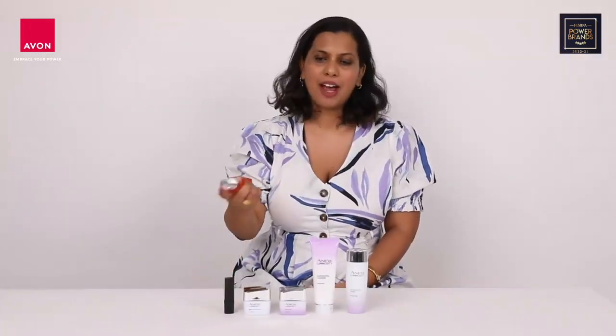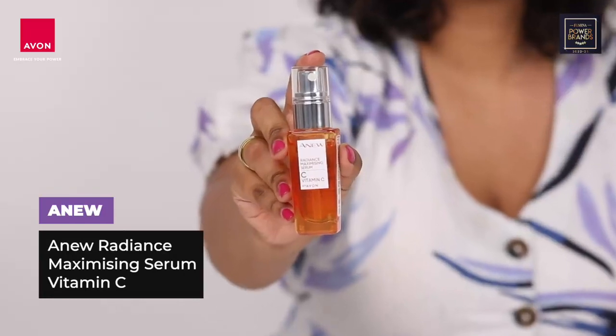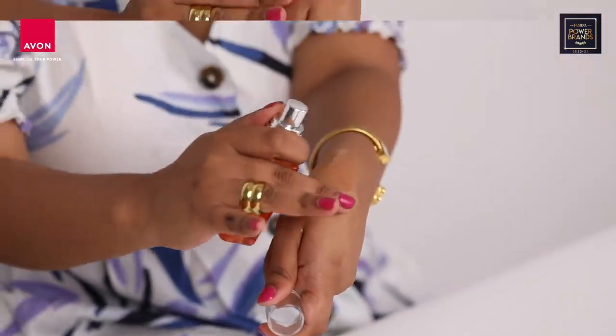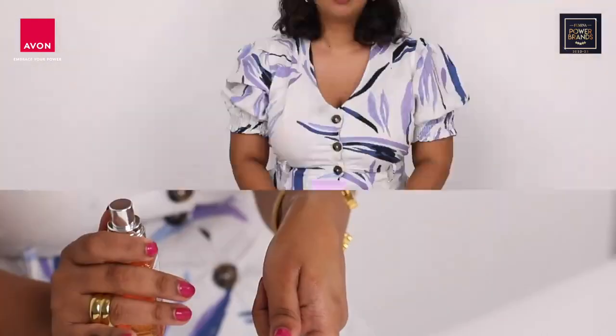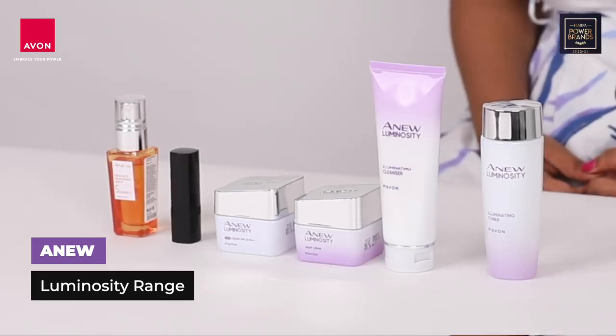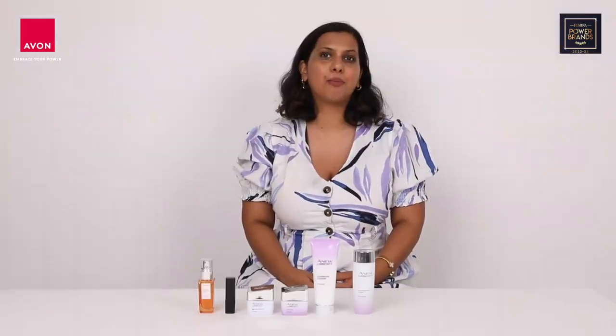First up we have the Anew Radiance Maximizing Serum Vitamin C, which helps give a boost of radiance to dull skin. Next up we have the Avon Luminous range, which has crystal protein and melanin shield technology that helps give you brighter skin.